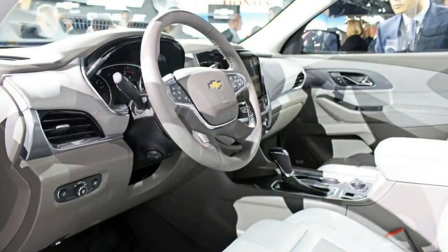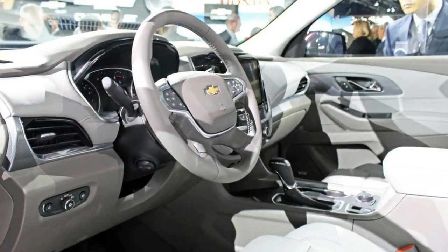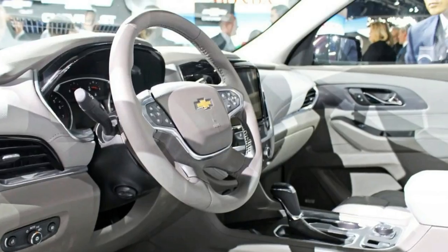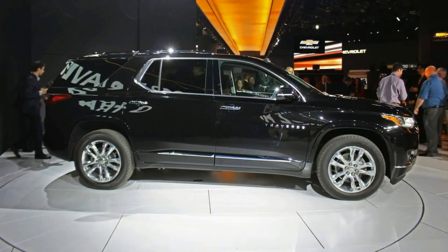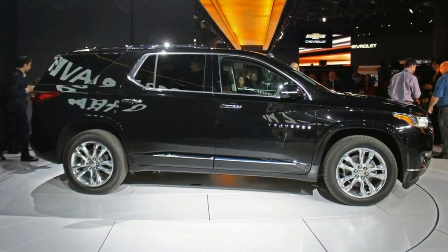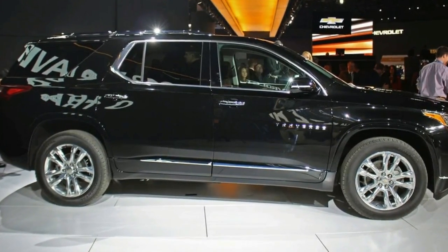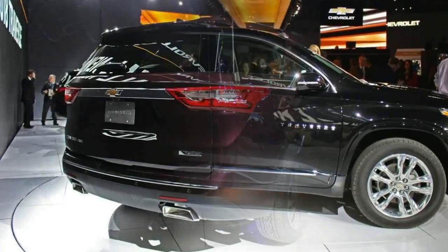Even though it's approximately the same size as the Tahoe, Chevrolet's full-size SUV, the Traverse doesn't quite have the same towing capabilities. Rather than trying to be an SUV designed for hauling race trailers, the Traverse will serve better at hauling families around on road trips.